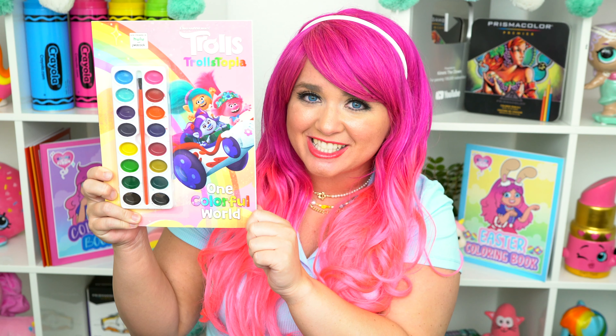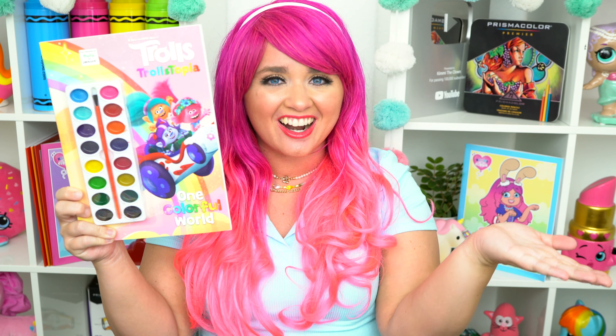Hey everyone, it's Kimmy here and welcome back to another coloring video. So today I'm gonna be coloring in my Trollstopia coloring book using markers. Let's get started.